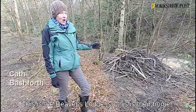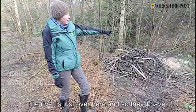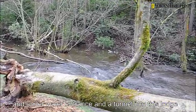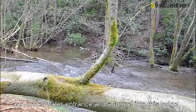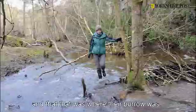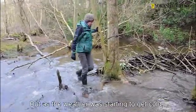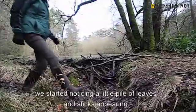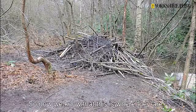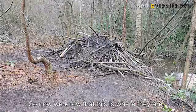This is the beavers' lodge — this is their home. The river is just over here and they'll have an underwater entrance and a tunnel into this lodge. In the summer we didn't see any signs that beavers were here, but as the weather started to get colder we noticed a little pile of leaves and sticks appearing, and then it just grew. Now we know this is their lodge.